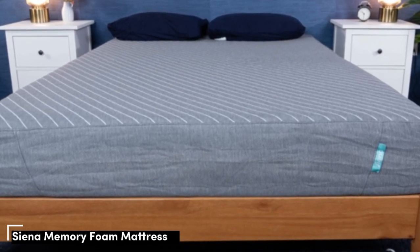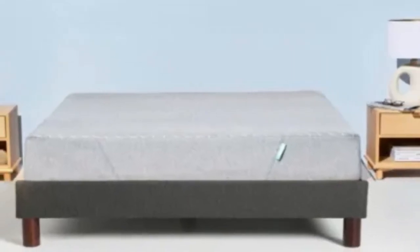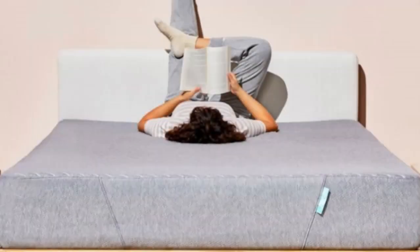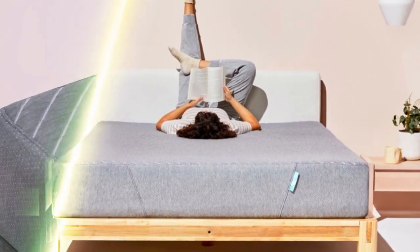Number 5: Best for couples, sleepers with painful pressure buildup, and shoppers on a budget. Highlights include a thick foam comfort system for deep pressure relief, dense polyfoam for ample support, and a mixed foam design that minimizes motion transfer.